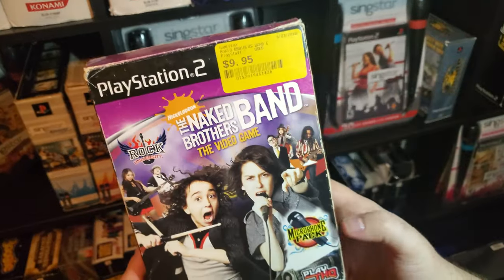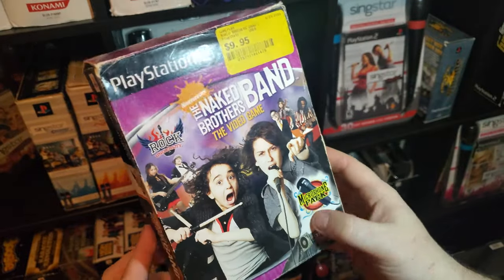Then we have the Naked Brothers Band: The Video Game. This included a microphone.